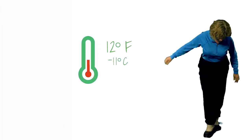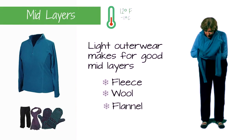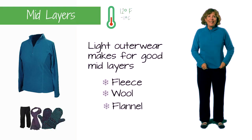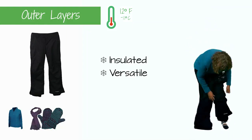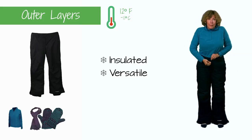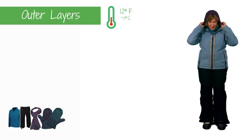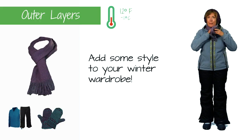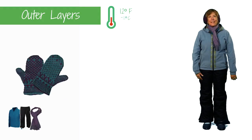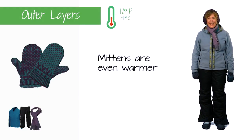Temperatures dropping or outside for a while? Light outerwear can be used as a mid-layer. Fleece, wool, or flannel make good insulating mid-layers. Insulated snow pants are versatile and work well over mid-layers. A scarf is a great and stylish addition to your winter wardrobe. All things being equal, mittens will keep your hands more comfy than gloves.